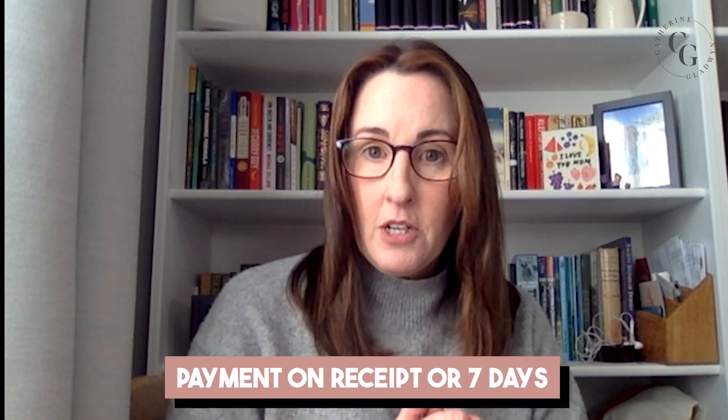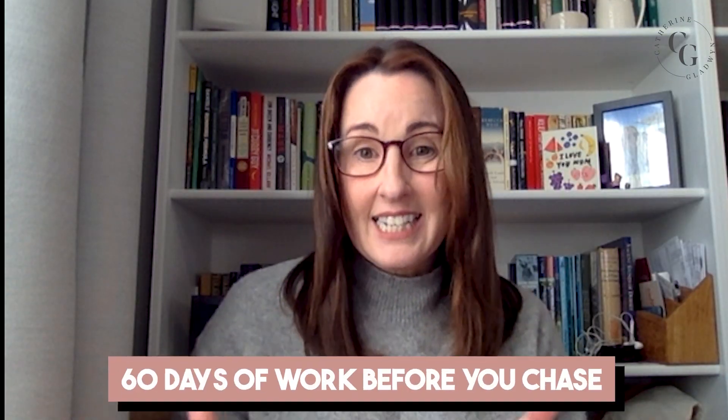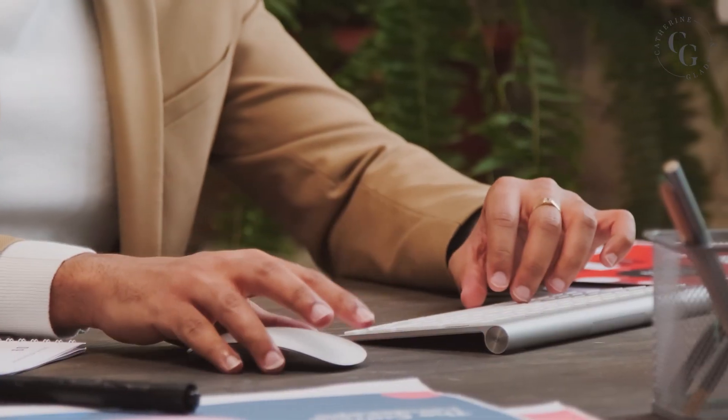If you make it payment on receipt or seven days, you can chase a lot quicker. If you were to make it 30 days payment terms, you can't chase until day 31, which means you'd have done 60 days work before you can chase that invoice. That's going to have been a lot of hours and a lot of money owing to you, and getting into that situation puts you regularly in that feast or famine cycle.